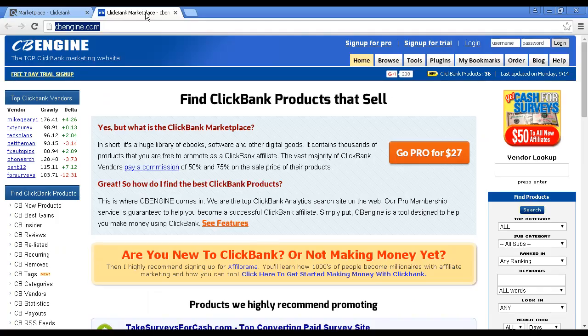Alternatively, you can come here to CB Engine, which will help you to find ClickBank products. They do recommend products and they do help you to sift through products much more easily.